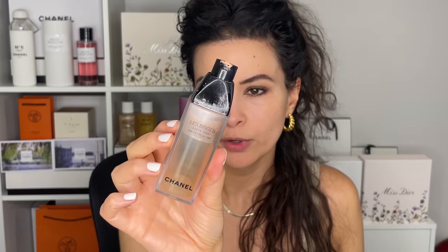I'm going into my Les Beiges Water Fresh Tint in the shade medium just to apply a little bit more coverage. This is incredibly natural as well — this is like a glass of water for your complexion.